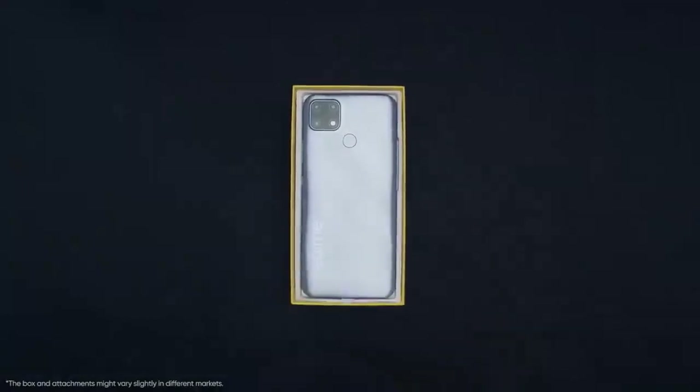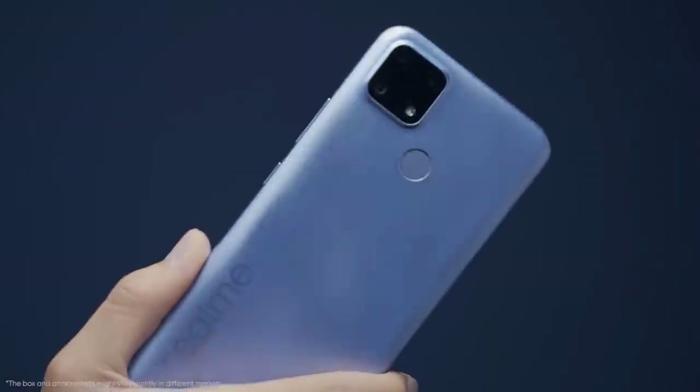Hello viewers, welcome to our YouTube channel and Facebook page. Hello, Realme is presenting the IT smartphone launch of the Realme C25s.